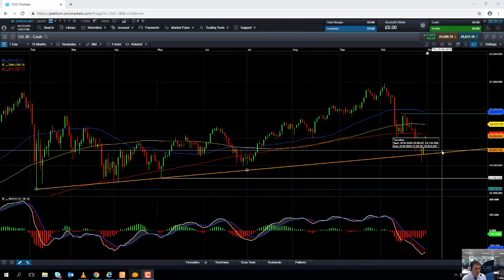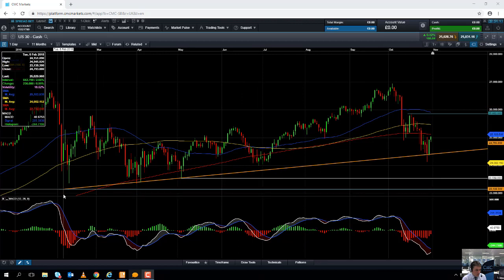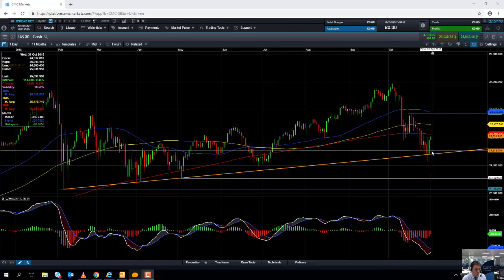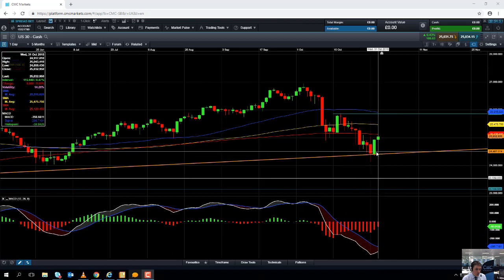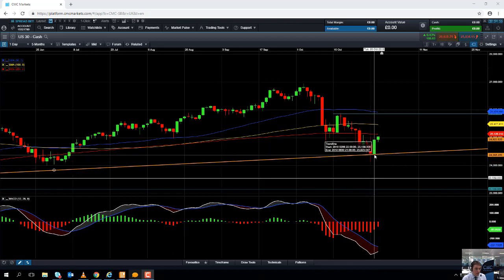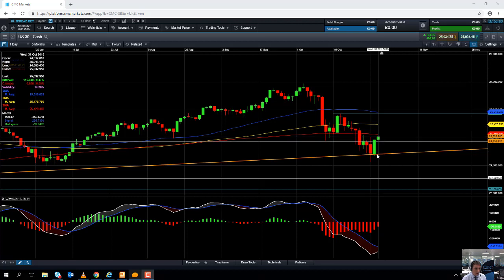Essentially we can see that the market has been receiving some trendline support. If you draw a line between the lows of February, March, April, and May this year, we can insert a trendline. On Monday the market actually traded below the trendline but managed to close above it, and yesterday the market opened just above the trendline and is now firmly above it. While we're north of the trendline, it's likely we could see a further push higher in the Dow Jones.